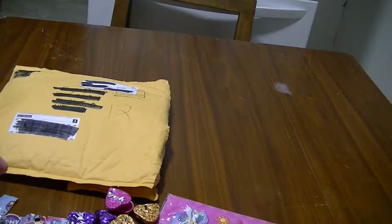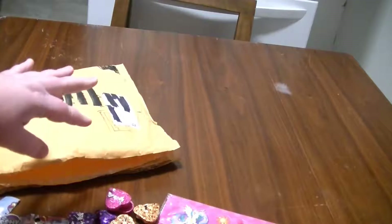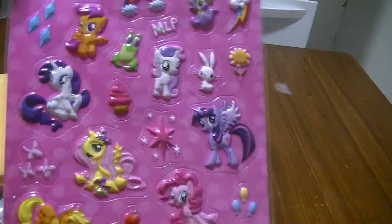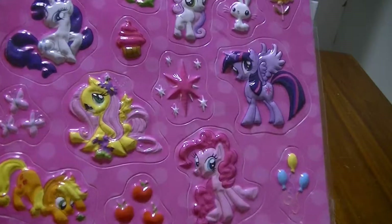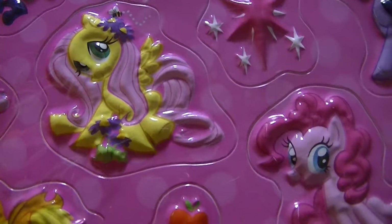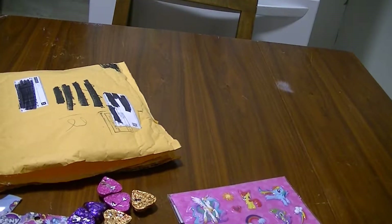Wow, check out all this stuff! Thank you guys for my cool pony Valentine's swap. I think the coolest thing is the stickers — I love that sticker, it is so pretty. I can't wait to join more swaps because they're really fun. Goodbye!